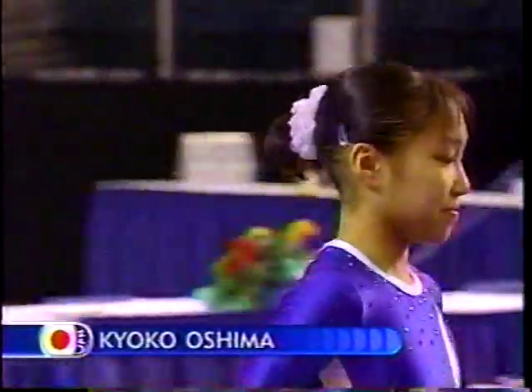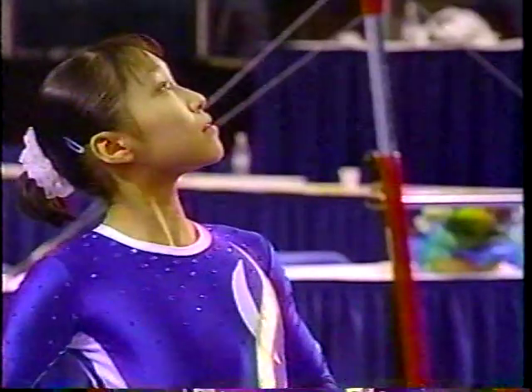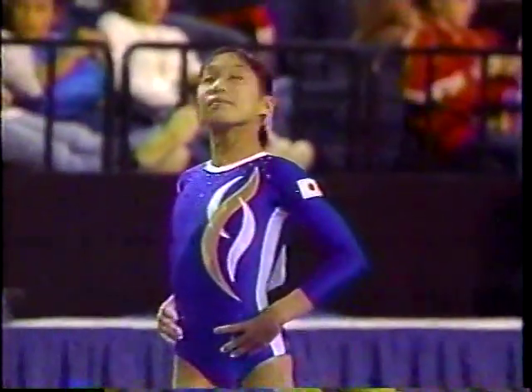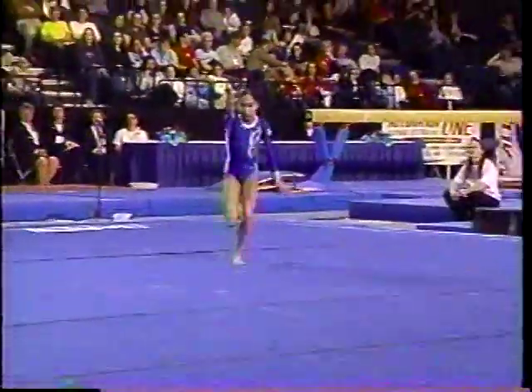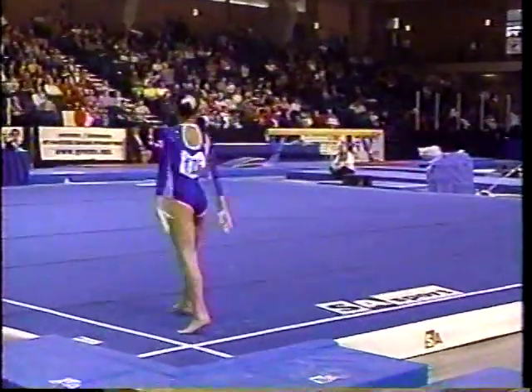This is Kyoko Oshima of Japan, an elfin-like gymnast, very tiny and petite. She has a cute floor routine, opening with front tumbling — a front double full to a front layout — and she does it with ease.